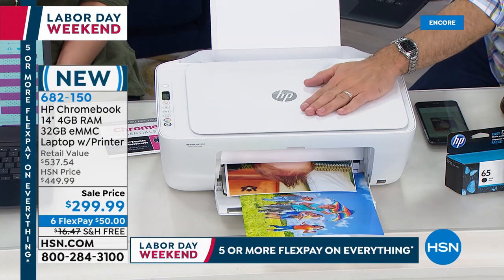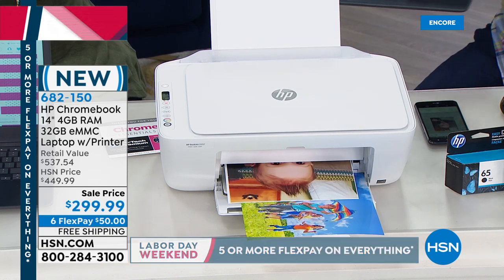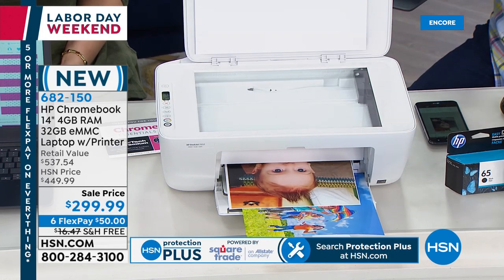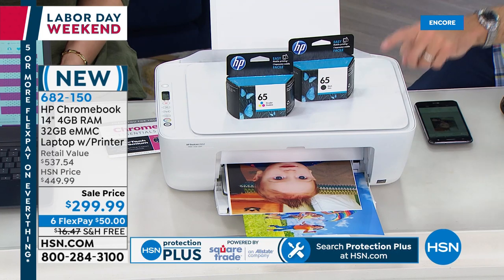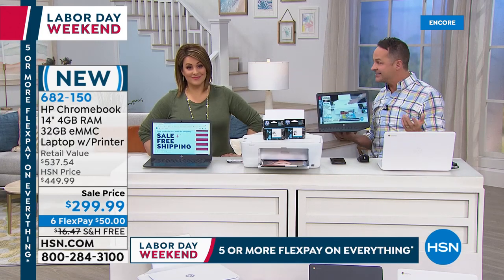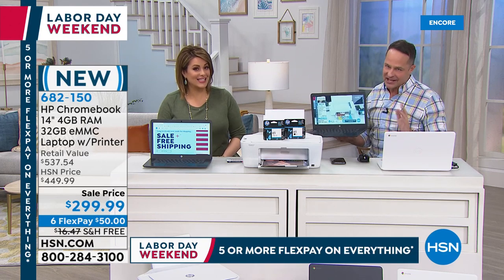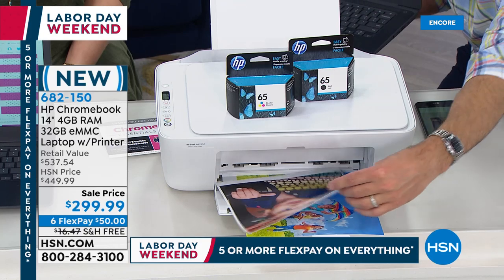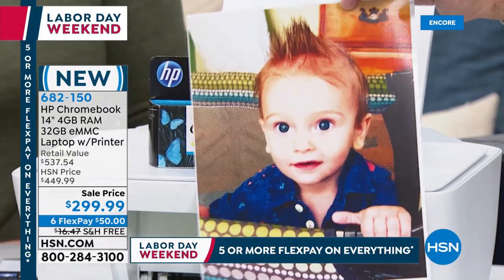The printer is also included — print, copy, scan, with a flatbed scanner. Full black and full color ink included. You can print from any device — not just your new Chromebook. If you have a PC, a Mac, a smartphone, or a tablet — any device that can send an email can use it via HP ePrint. Everybody in the house can use it. It also has HP Instant Ink — the lowest price color printing in America on any printer under $300. Just five cents for a full 8.5-by-11 full color print.